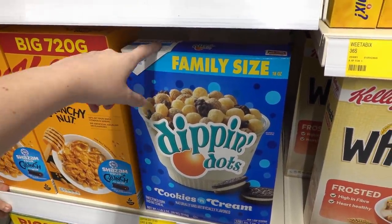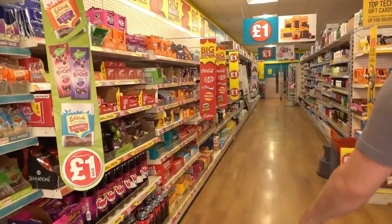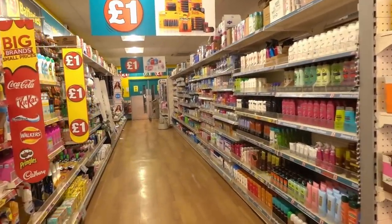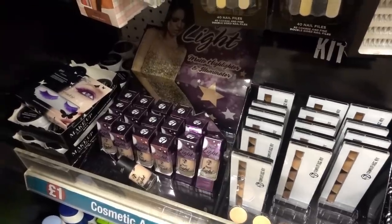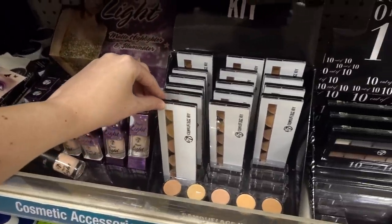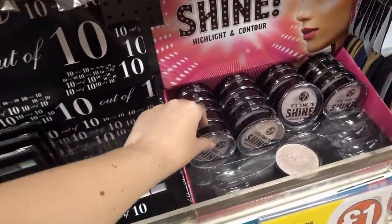Now popping into Poundland — this store isn't very big but hopefully we can find some bargains. They have W7 makeup including a liquid highlighter, concealer palettes, and eyeshadow palettes containing 10 eyeshadows, plus a highlighter.